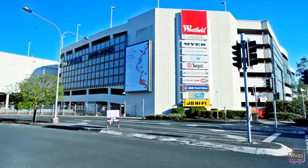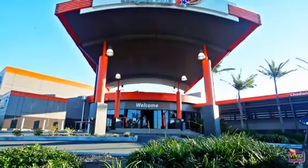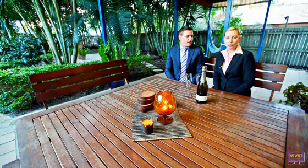Conveniently located within 7km of the CBD, you are also handy to bus stops, shops, cafes, restaurants, schools and sports clubs. Be quick to secure this rare opportunity. We look forward to meeting you soon.